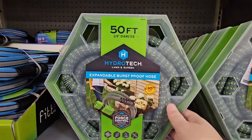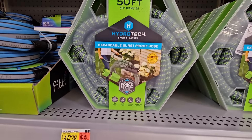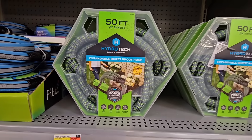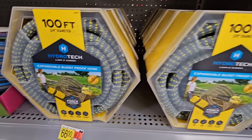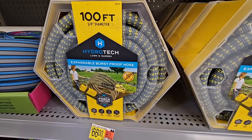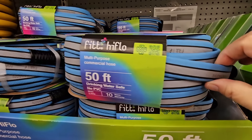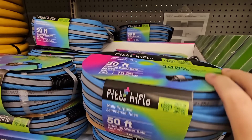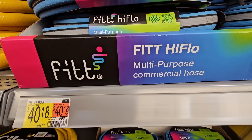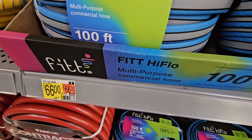If you're needing a new garden hose, this is an expandable one — 50 feet for $46.38. For 100 feet it's $66 — I didn't realize these were really expensive. I do like them because they are lightweight, but they're just really expensive. Here is a different one, also lightweight, 50 feet for $40.18, and 100 feet for $66.